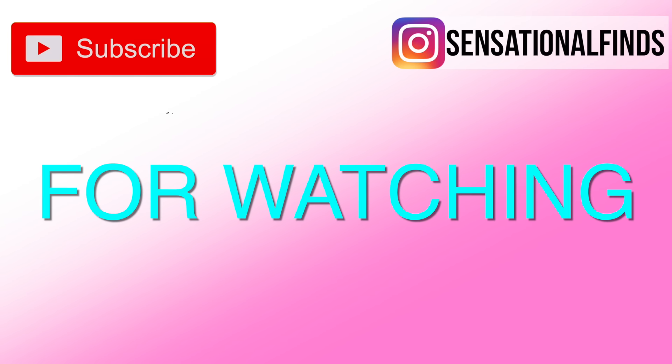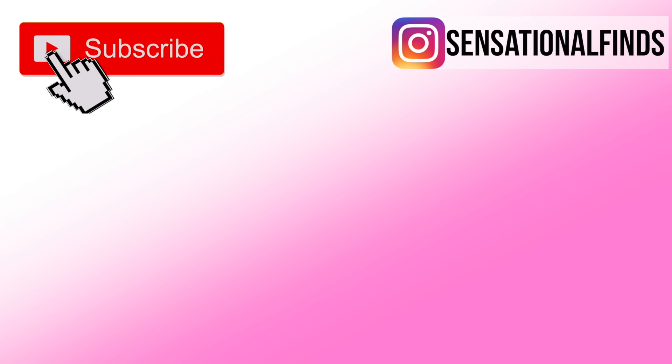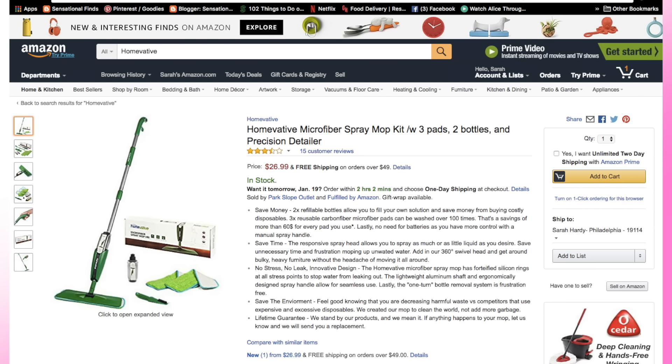I hope that you guys enjoyed this video. If it inspired you at all, leave me a comment and let me know what you're going to be trying — and what do you do in your house every day to keep it clean and tidy? Thank you so much for watching. I'm going to have a link to the HomeVative mop that I mentioned — check them out. Thank you to them for sponsoring this video, and I will see you guys next time. Bye, guys!